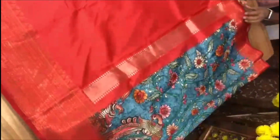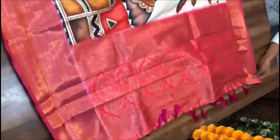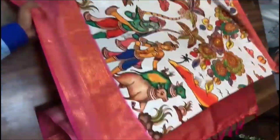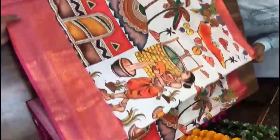This is a blouse piece, plain with a border. This is a pitch-wide design. This is ₹1800 plus shipping.